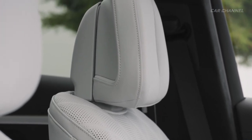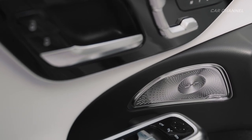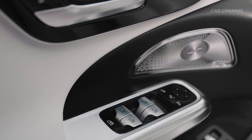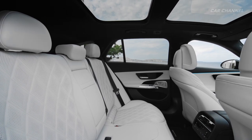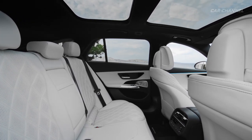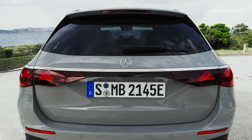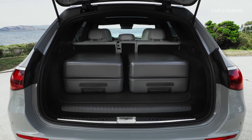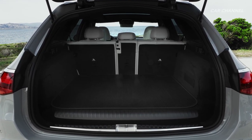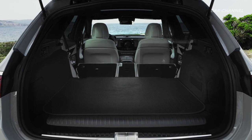Compared to its predecessor, the E-Class estate has increased in width by 28 millimeters and the wheelbase has increased by 22 millimeters. As a result, rear seat passengers enjoy more elbow room, knee room, and leg room. The load compartment can be expanded from 615 liters to up to 1,830 liters. In the plug-in hybrid model, the luggage capacity is 460 to 1,675 liters. The seat backrest can be split and folded down in a 40/20/40 ratio.